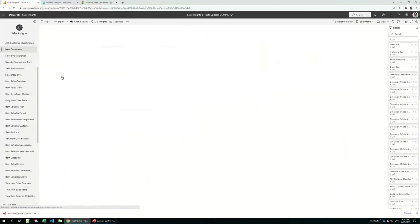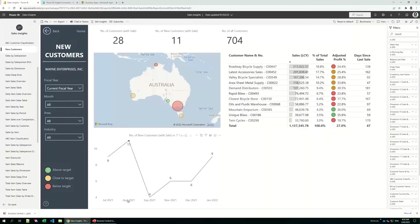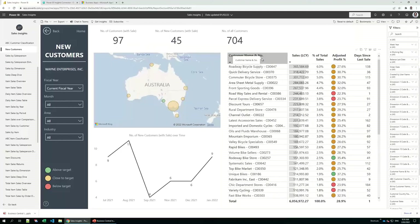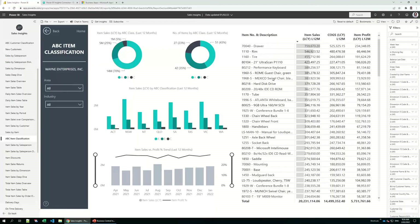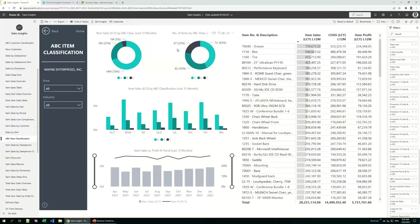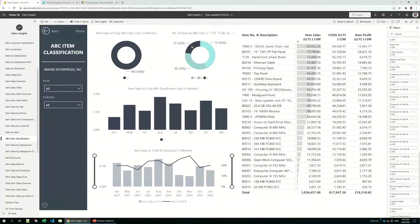If you'd like to know about new customers and customer acquisition, the new customers report gives a good overview of the number of new customers per month — click on August for example and it cross-filters to the rest of the graphs. In the ABC item classification report, if you'd like to know your best performing customers or items, these reports contain both item sales and customer sales. Here you can see the top 70% of sales. In this example, 70% of our sales was made up of 51 of our best performing items, and the last 5% was made up by 27 items.